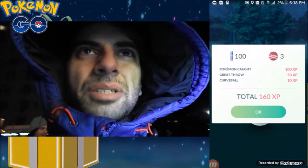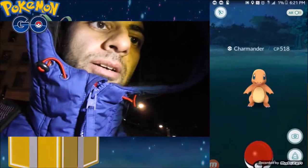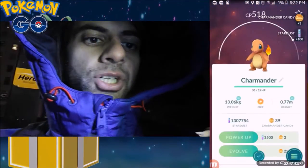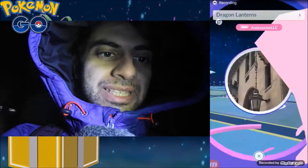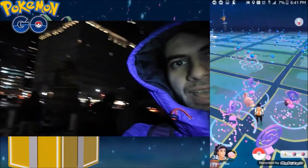He has Tackle and Thunderbolt - I think Tackle is a high DPS, pretty decent. We got a really nice Charmander, 518. I'll check the IVs on that later. I am at Gap. I just spawned these Pokéstops and there's a Slowpoke over here - and as you know, we need them for Gen 2.